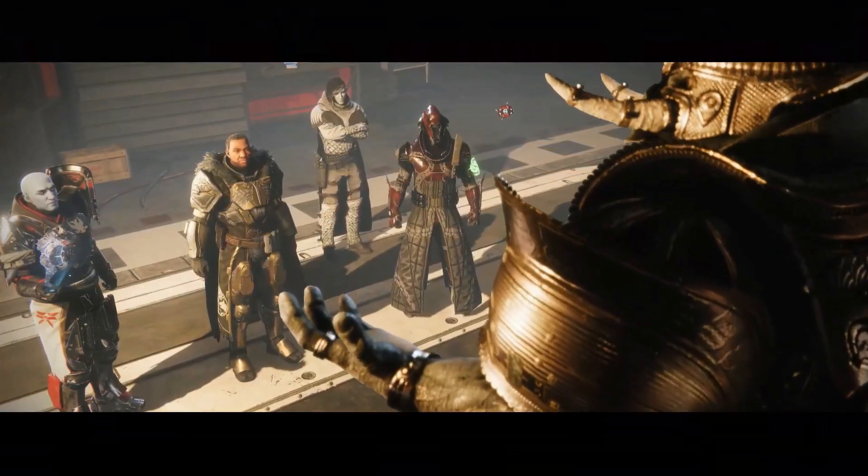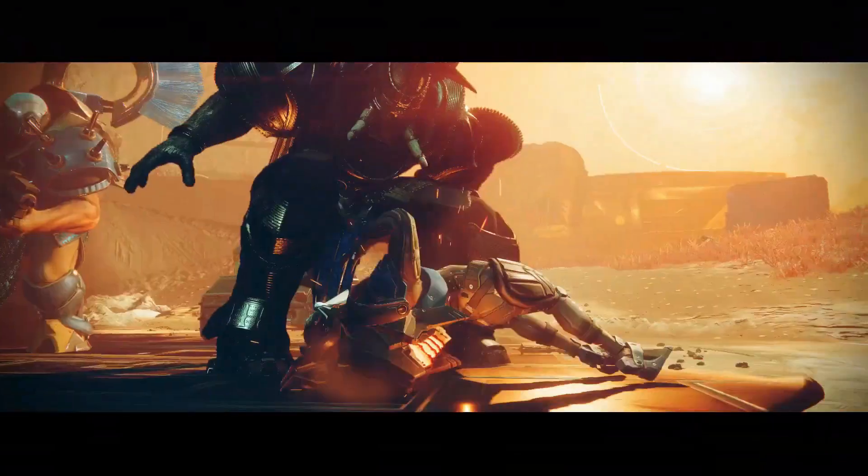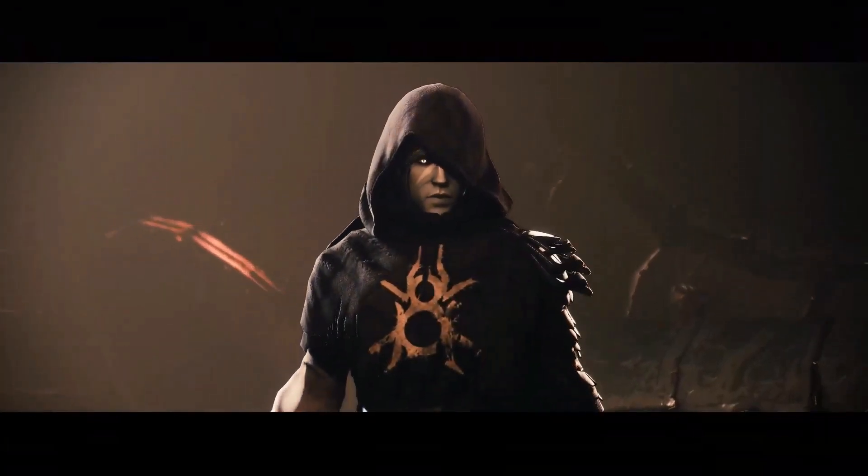Today's guide goes over some of the steps you can follow to deal with the Destiny 2 Lightfall not launching error on the Xbox Series X/S.